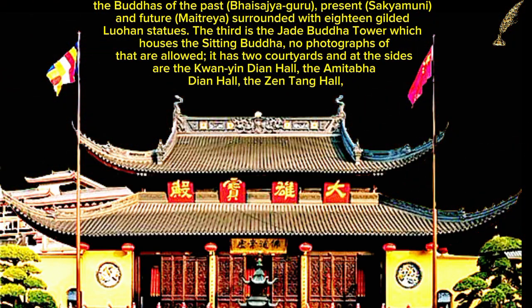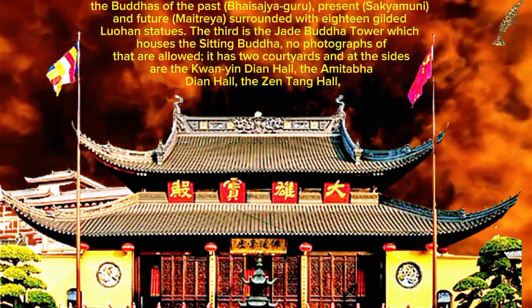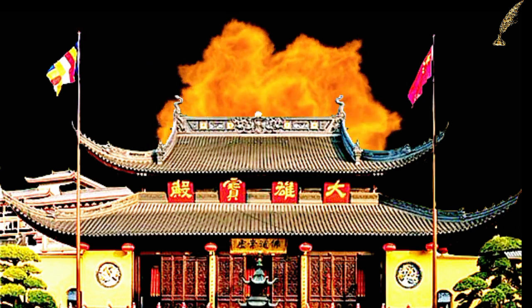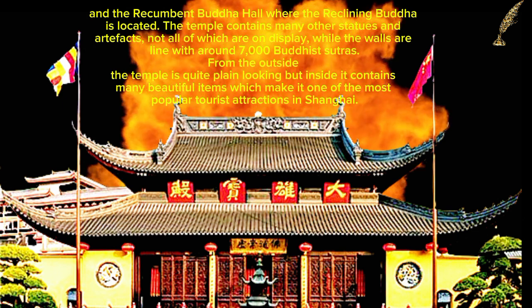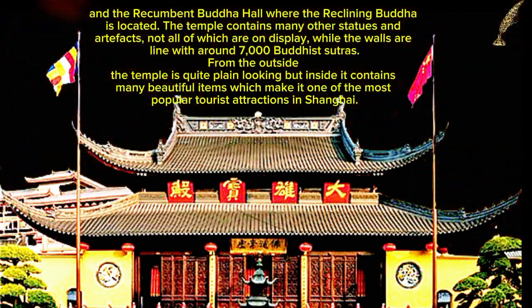The third is the Jade Buddha Tower, which houses the sitting Buddha — no photographs are allowed there. It has two courtyards, and at the sides are the Kwanin Dian Hall, the Amitba Dian Hall, the Zen Tang Hall, and the Recumbent Buddha Hall where the reclining Buddha is located. The temple contains many other statues and artifacts, not all of which are on display, while the walls are lined with around 7,000 Buddhist sutras.